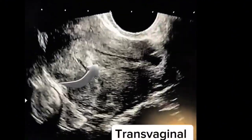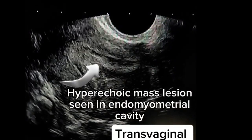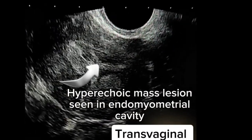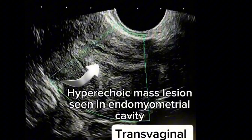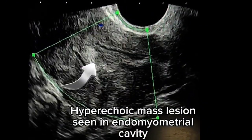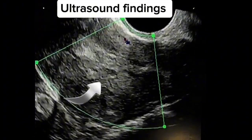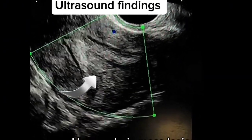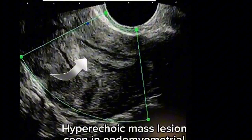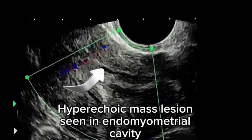During the scan we noticed a hyperechoic mass lesion seen in the endometrial cavity measuring approximately 30 x 12 mm in its maximum diameter. This mass appears to be avascular, thus suggesting more likely endometrial polyp. Endometrial hyperplasia should also be considered in this condition.